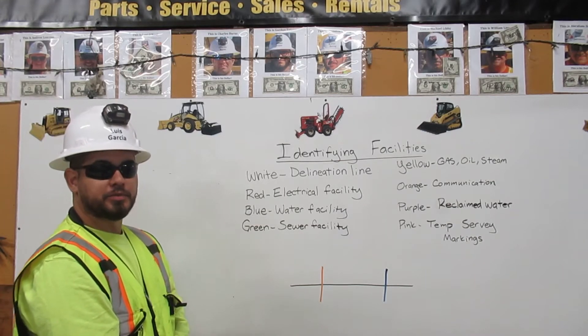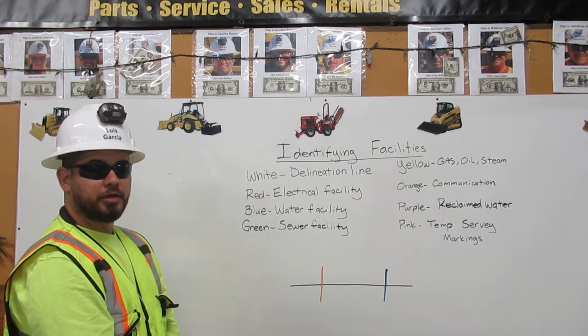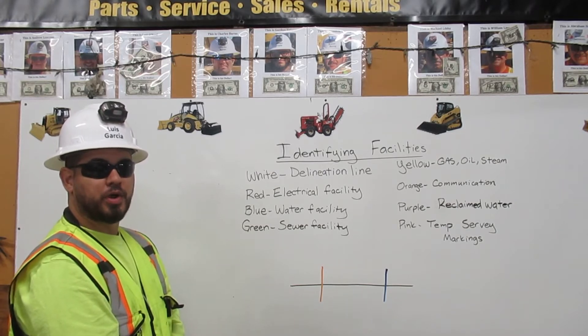I am Luis Garcia. I am certified in dig alert. Here I'm going to explain to you how to recognize facilities.